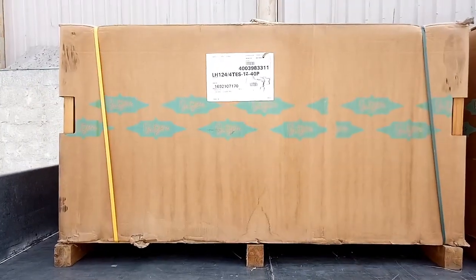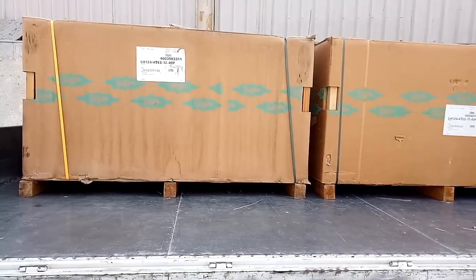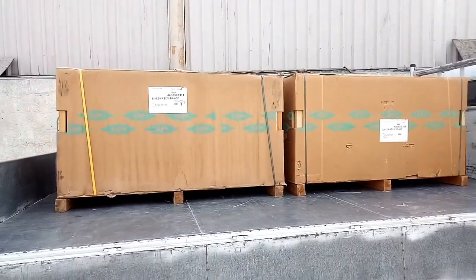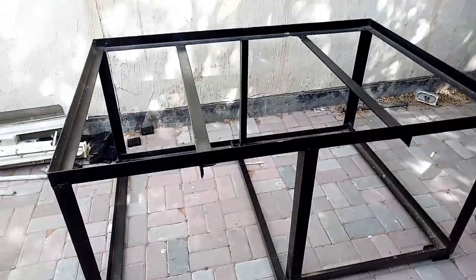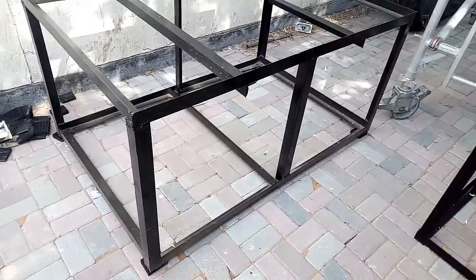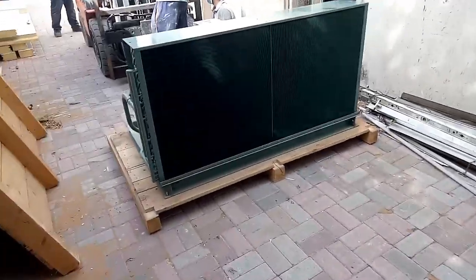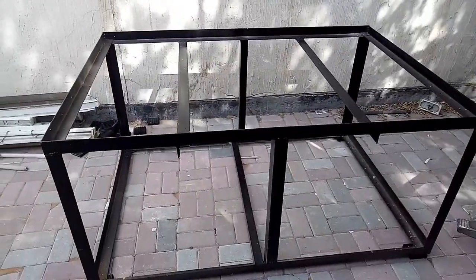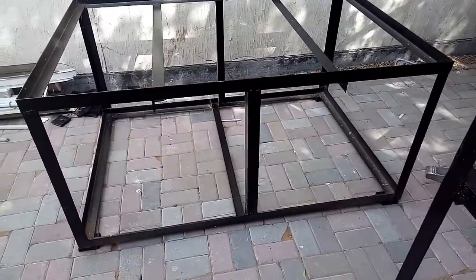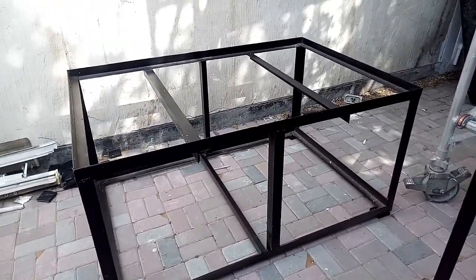This is the Bitzer 12 HP condensing unit for our cold storage, chiller cold storage. This is our unit stand, unit foundation — refrigeration 12 HP unit foundation. We will fix and install this 12 HP unit on this foundation. This is for our chiller 12 HP unit refrigeration system.